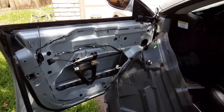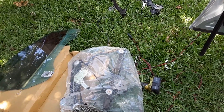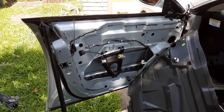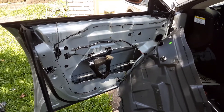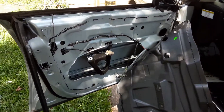So if you have a car like this and you need service for a window regulator, you can give us a call and we can come to you and get it done. Our number is 832-618-7291. Thanks a lot.